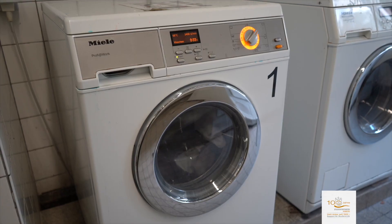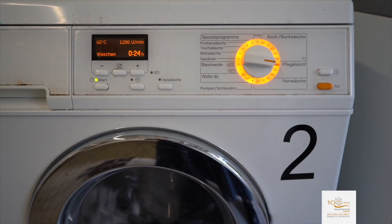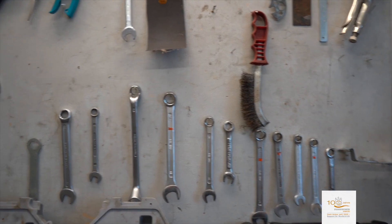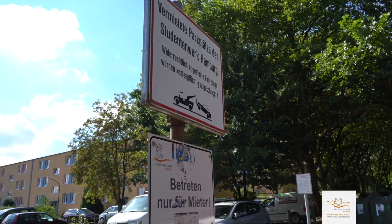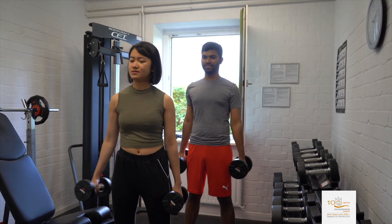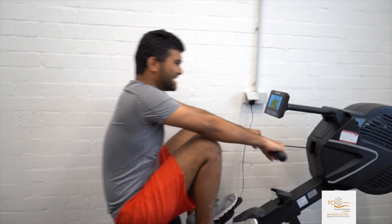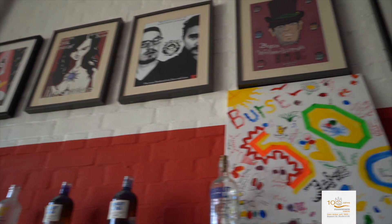A laundry room with washing and drying machines is located on the ground floor, available 24 hours a day. If you have a bicycle, you can use a parking space and a bicycle workshop for free. Please note that a car parking space is also available for rent. The residence offers an open atmosphere with a number of spare time activities such as a gym for both weight and cardio training, a music room with piano, and a bar in which parties, birthdays and other events take place.